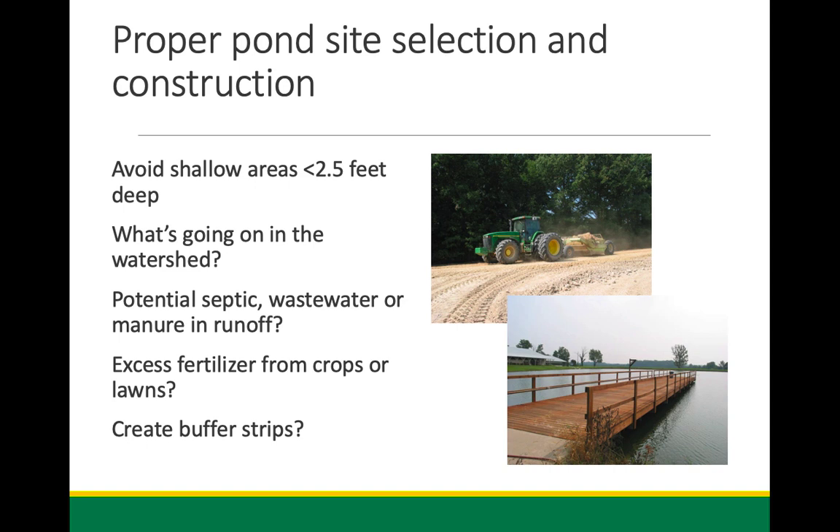Other things to consider: avoid shallow areas — two and a half feet deep at a minimum is good around the edges. This helps control aquatic vegetation, algae, and things you don't want. Now, if you're building duck ponds or crawfish production ponds, you want shallow areas — about two to two and a half feet is about as deep as you want in that range.